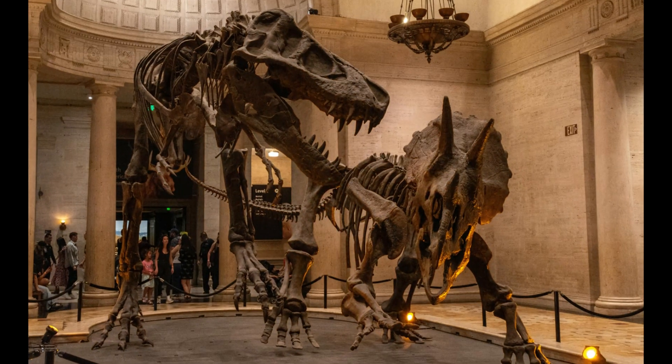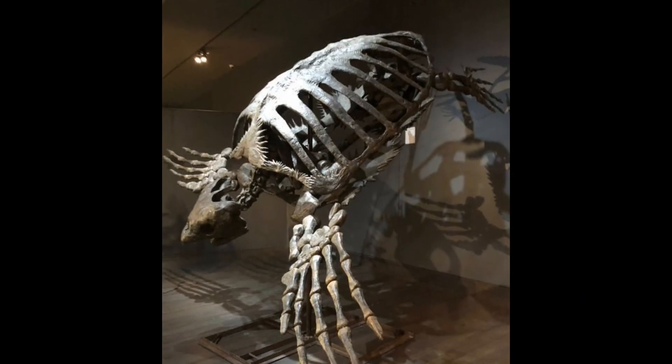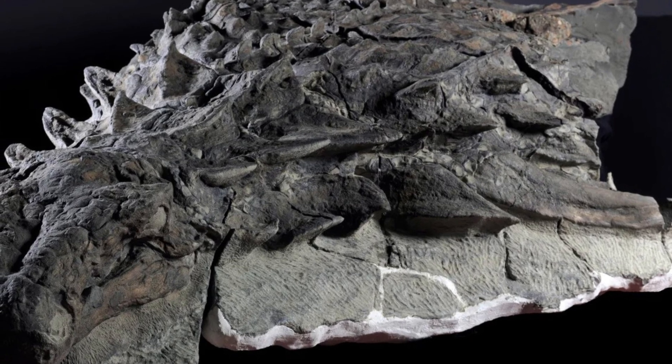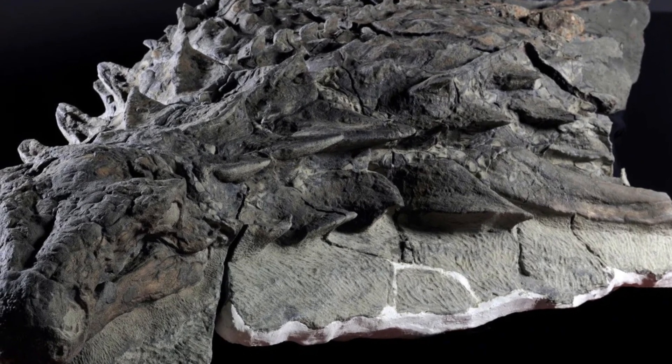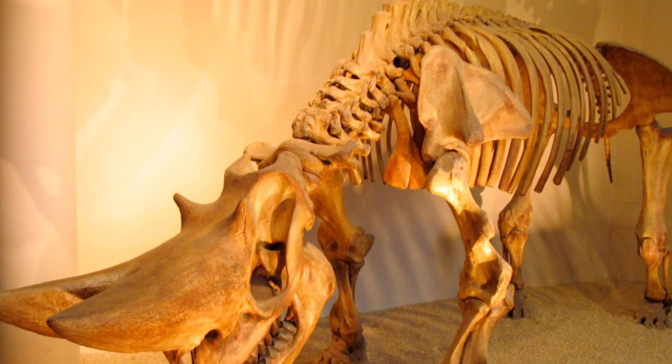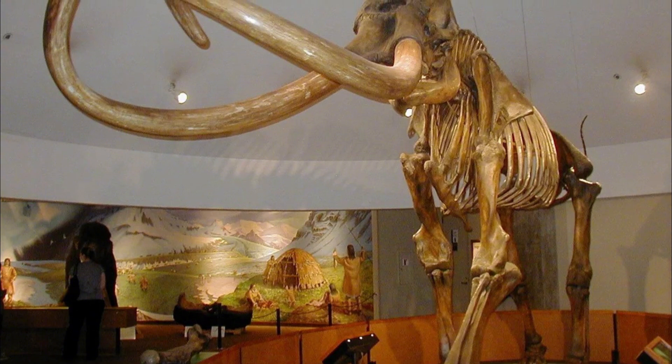Have you ever seen something that makes you just go, wow? There are some extraordinary fossils out there that surely made scientists feel this way when they first saw them. Let's explore some of these amazing finds, millions of years old, staggering in their size and their exquisite level of preservation.